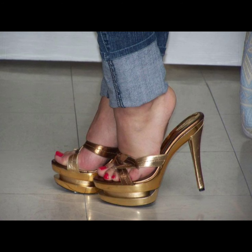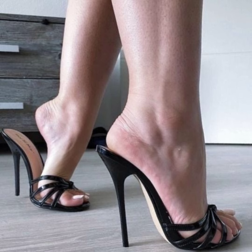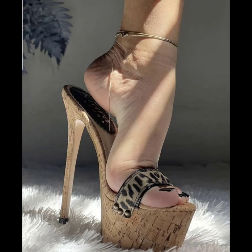Stiletto high heels — well, let me tell you, they are like the queens of shoes. Stilettos are great for special occasions and even just when you want to feel extra fabulous. Trust me, once you get used to them, you feel like a total sensation in them.